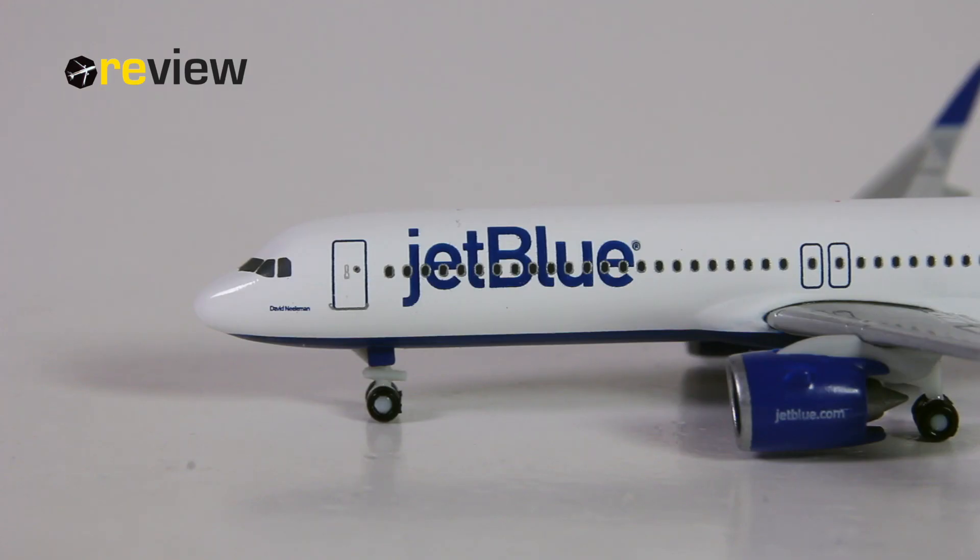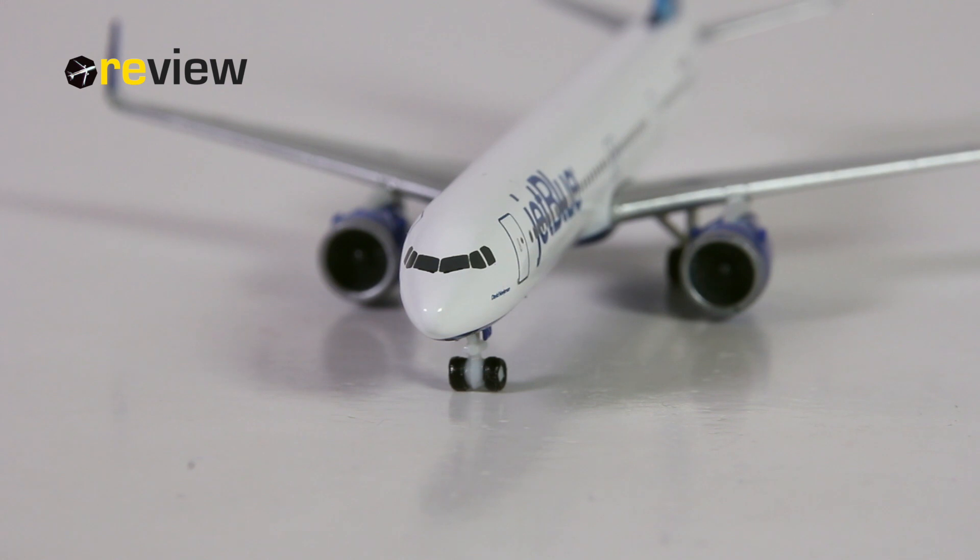At the front of the aircraft and across the fuselage, we again have the JetBlue branding. And underneath the cockpit windows, we find the name of the aircraft — in this case, the aircraft is named after David Neeleman, who is the founder of JetBlue. The cockpit section itself is a bit bare-boned; I think we should have more details here.